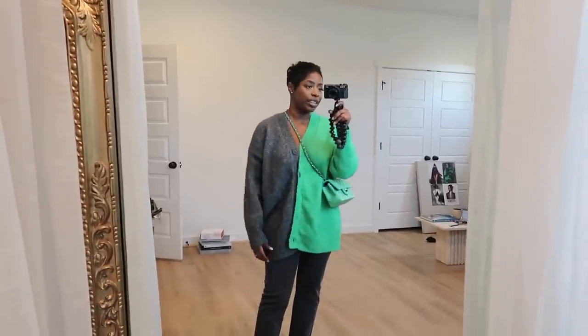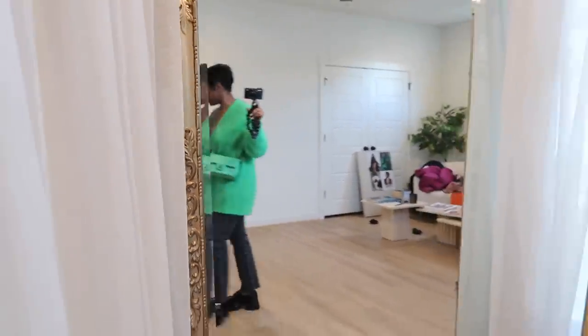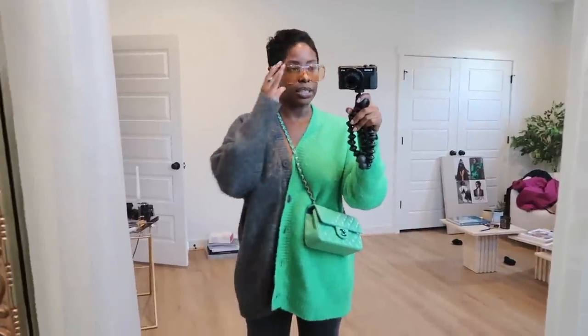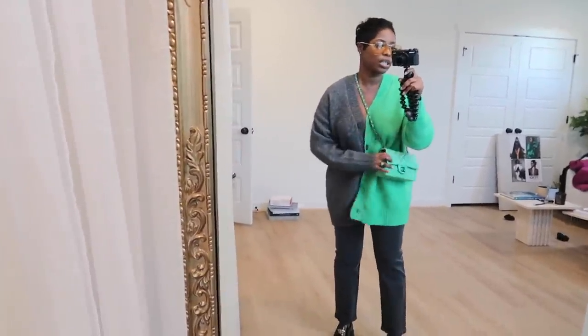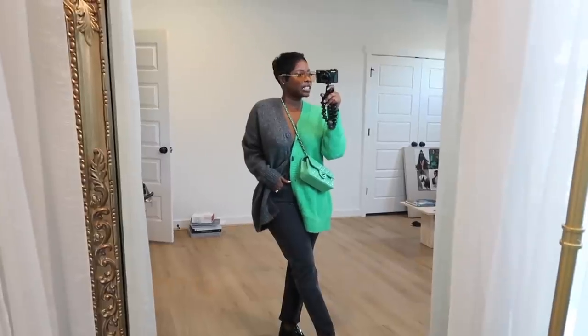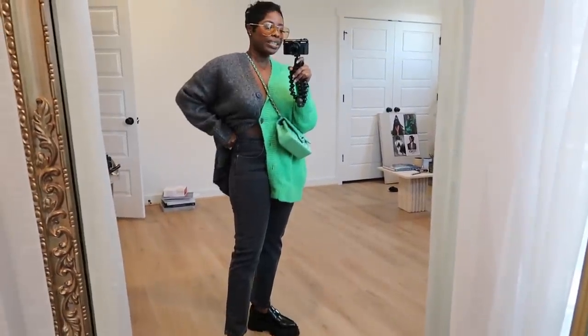I'm wearing Prada loafers — so easy and I love them — and my little mini Chanel bag because it's convenient. I'm also doing these orange sunglasses for something light and interesting that adds a pop without being matchy-matchy. It's not super cold so no coat needed. This is today's outfit: casual, cute. I really like these jeans — they have like one or two percent stretch which gives a little to go over the hips but still feels stiff and secure.